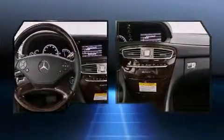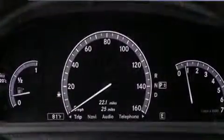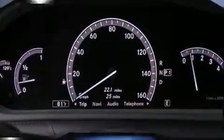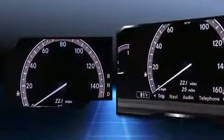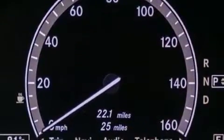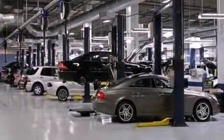Mercedes-Benz also prioritized safety and security by including head curtain airbags, front and rear side impact airbags, and four-wheel disc brakes with ABS. Safety and maximum capability are assured via self-leveling rear suspension, which maintains optimal driving geometry.